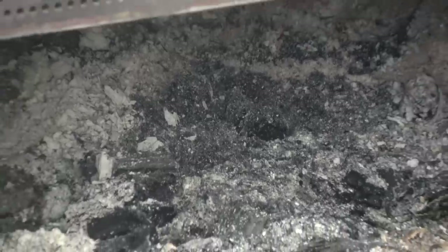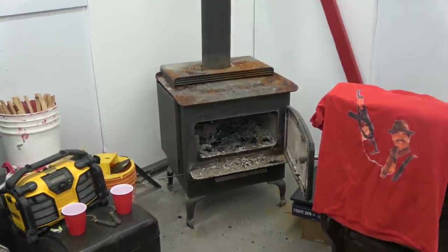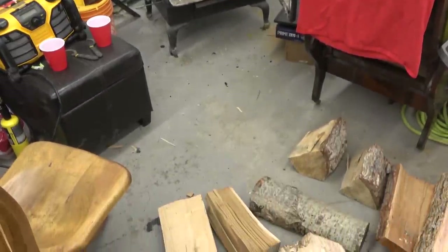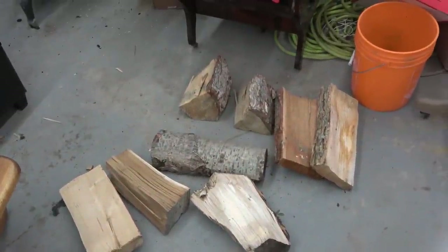Gentlemen, welcome back to the shop. Today, the witch in November come stealing early, we're going to test out some firewood. The best firewood is what you get free from the queen's own back 40 — six cords of the finest knotty fir lodgepole pine.